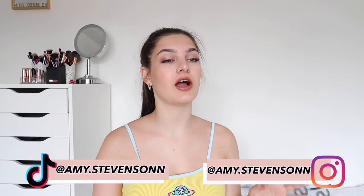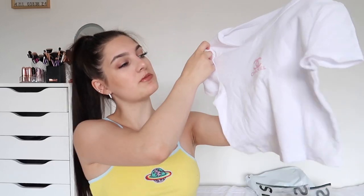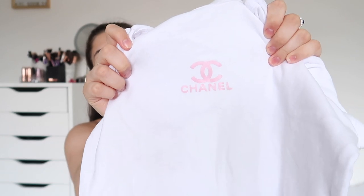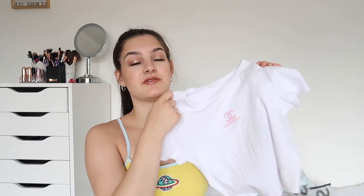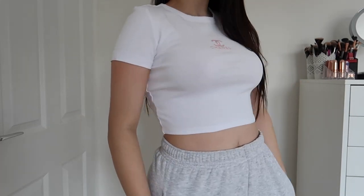Before I get into the haul, I just want to quickly mention a friend that I used to have back when I was in like primary school and a little bit of secondary school. She actually gave me a couple of items of clothing which I am so grateful for — she makes her own designer-inspired clothes. So the two items she sent me: the first was this white little crop top and it just has Chanel in pink in the middle, and oh my god I love this. It fits so good, the material is so nice, and the print is so good — I thought it was going to be like ironed on or something but it's printed on really well.